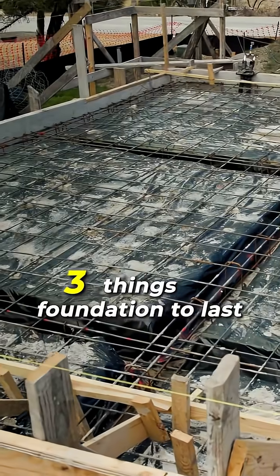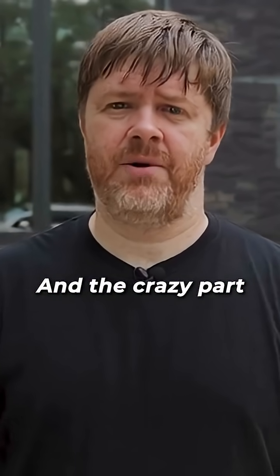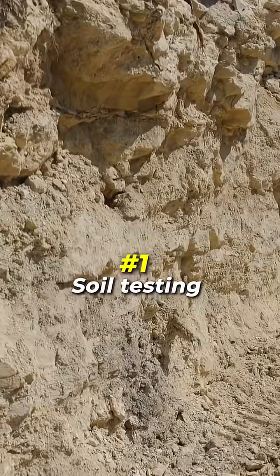Here are three things I will never do if I want a foundation to last. I've seen these mistakes quickly ruin builds, and the crazy part is they're completely avoidable when you know what to look for.